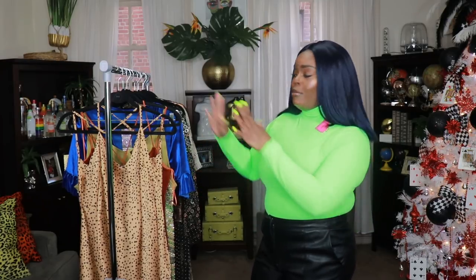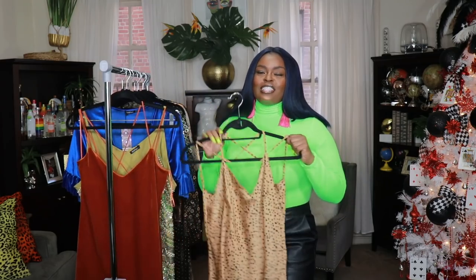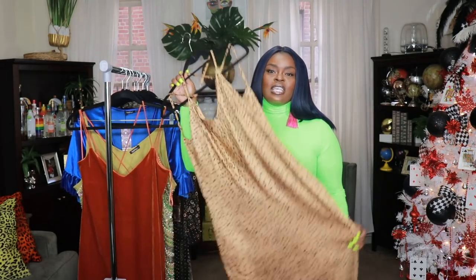Alright guys, I have pulled over my clothing rack and I am ready to get into these clothes — all this sexiness on here. Let's get it started.